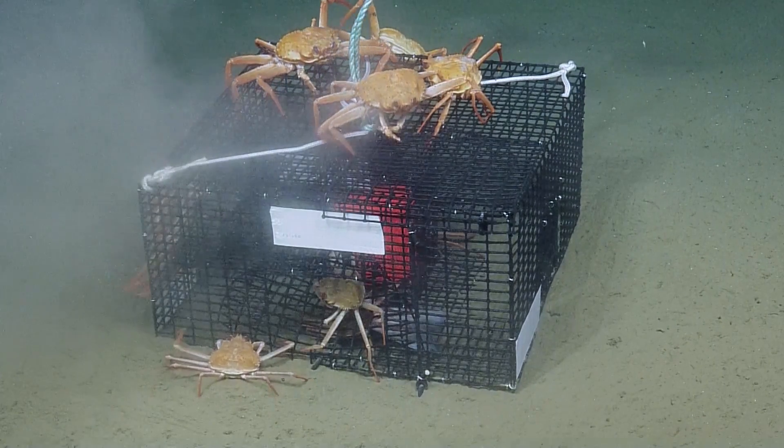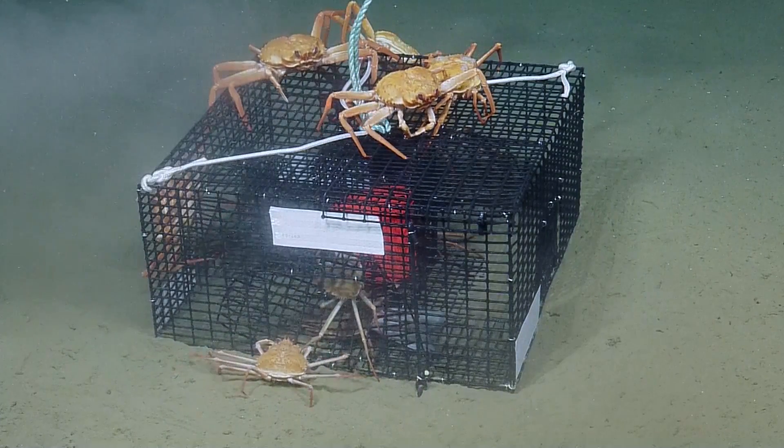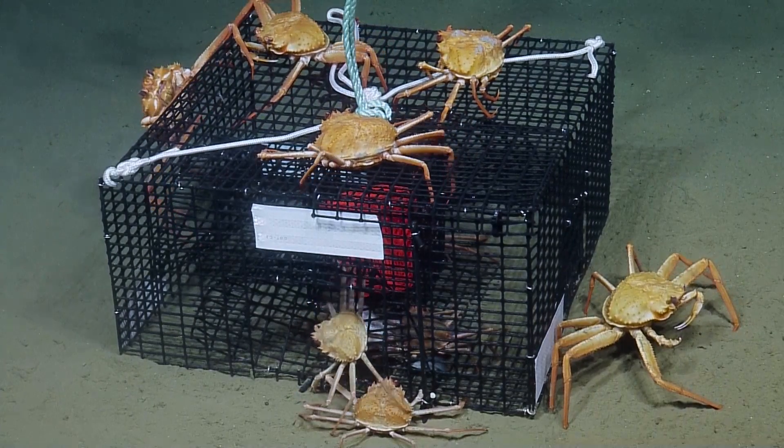That's pretty cool. So these are tanner crabs? Yeah, iris down. Yes. How do they taste? Probably like methane — I haven't tasted them. Tastes like methane? It might.